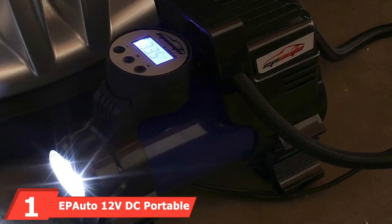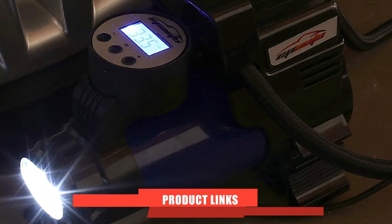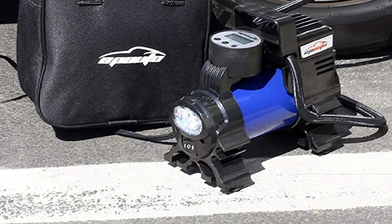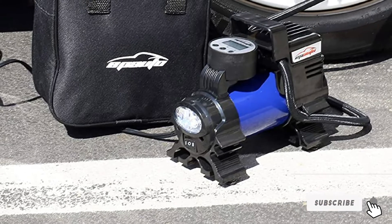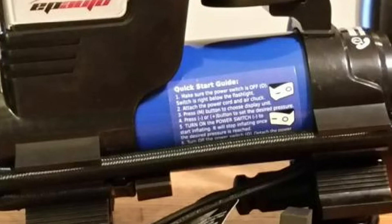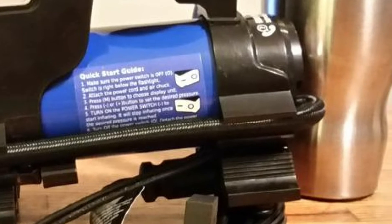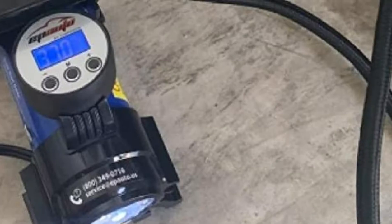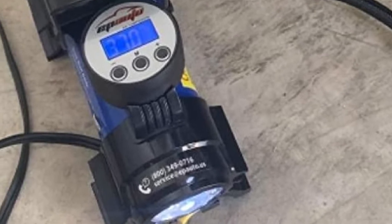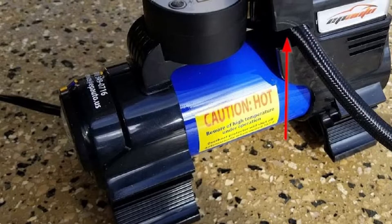At the first position of our list, we have the EP-Auto 12V DC Portable Air Compressor. EP-Auto is one of the most highly rated brands for portable air compressors. This model offers decent power with a power draw of 180 watts, and it provides a maximum air pressure of 70 PSI that it fills quite quickly. You also get a large LED light at the front and a display on top for selecting tire pressure, along with multiple useful accessories.